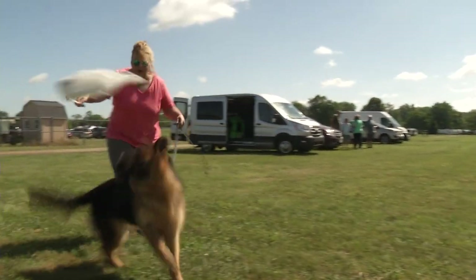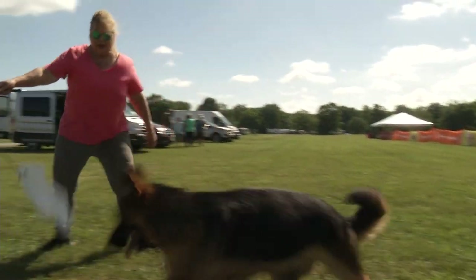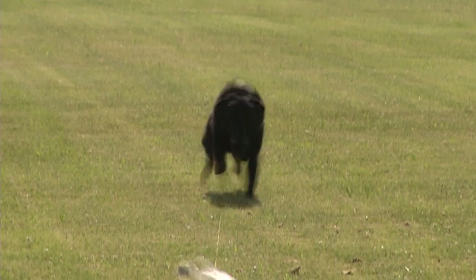Once you get the dog interested in the bag itself and understanding that the object is to catch that bag, most dogs turn on to the flirt pole really quickly if they're going to lure course. Then once you get them good on the flirt pole, you come out here and do practice runs.